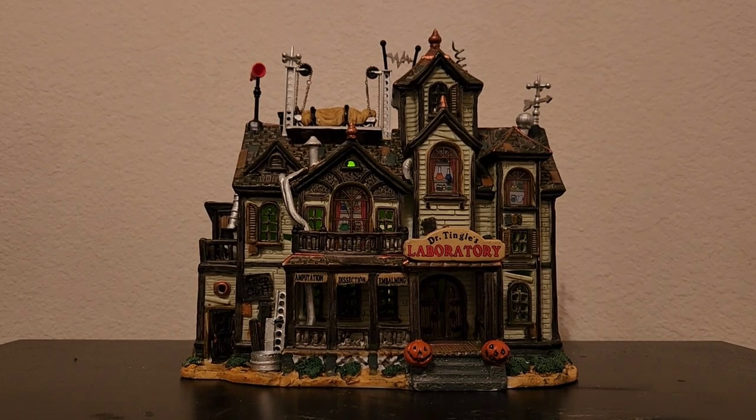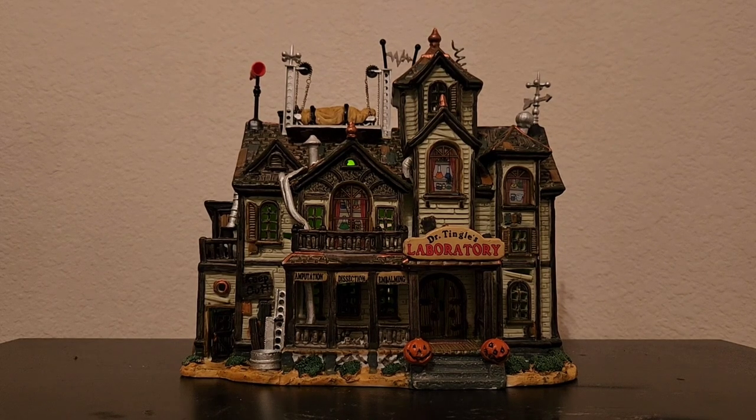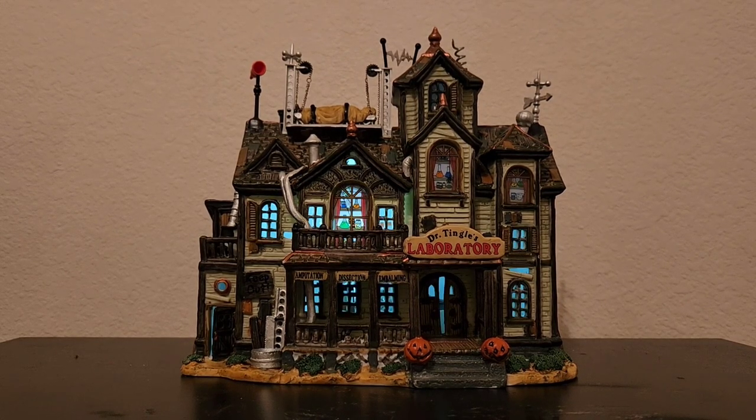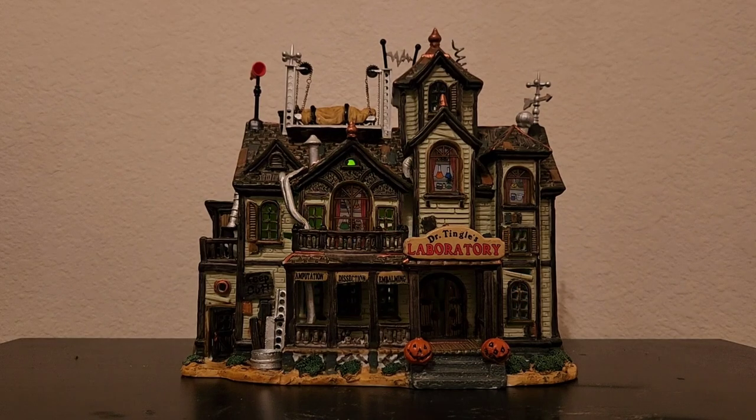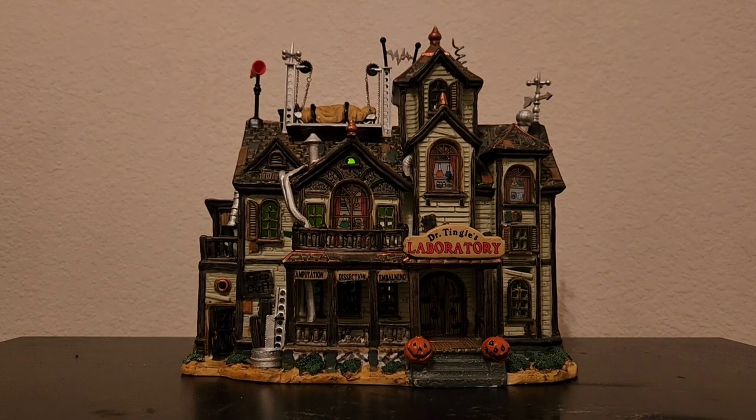Hey guys, welcome back to another Halloween video. Before this video starts, I just wanted to say apologies for my absence — I have been very busy at school and work, and it's been leaving me with little time to do videos. But I do have some retired buildings that I am excited to talk about.